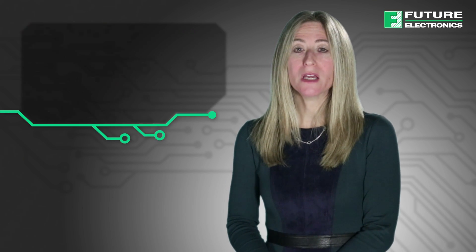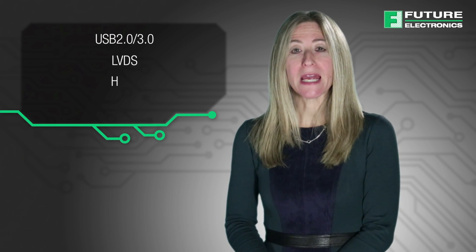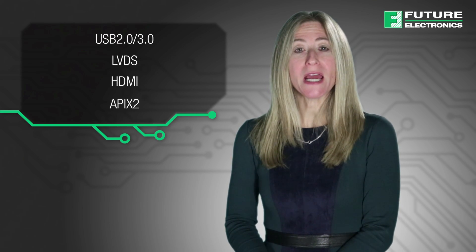In summary, On Semiconductor's NIV-1161 offers low-capacitance ESD protection with short to battery blocking for automotive high-speed data lines. It is AEC Q101 qualified and PPAP-capable, with typical applications such as USB 2.0, USB 3.0, LVDS, HDMI, and APIX2.